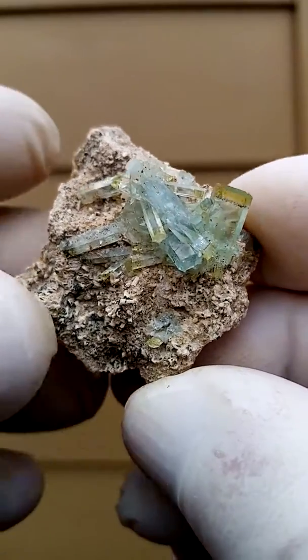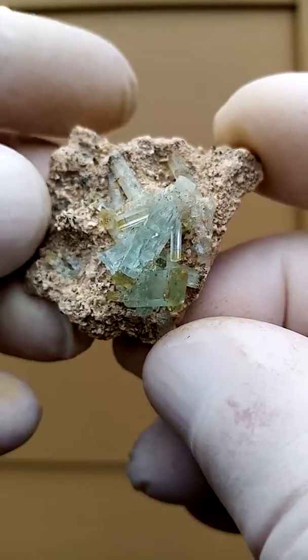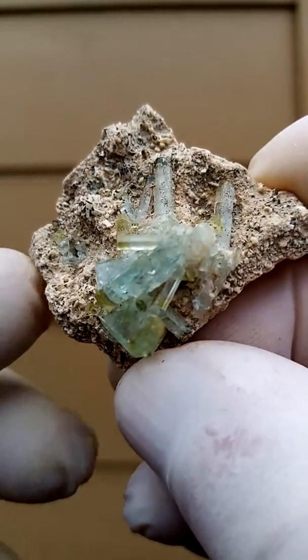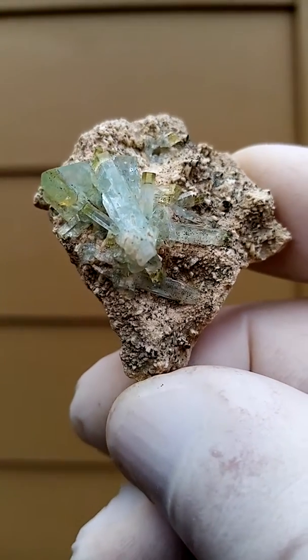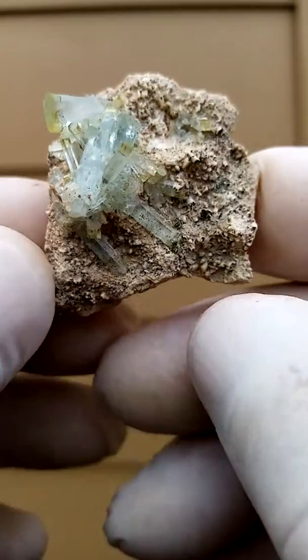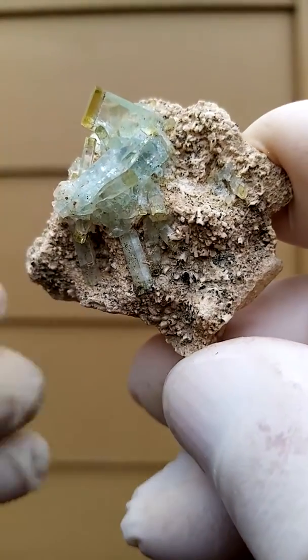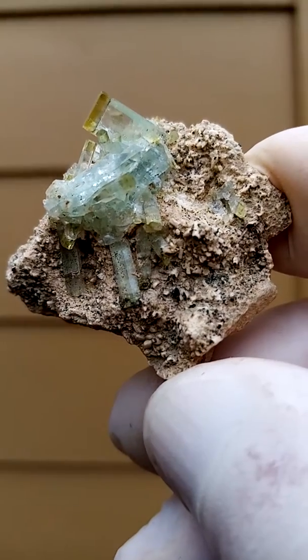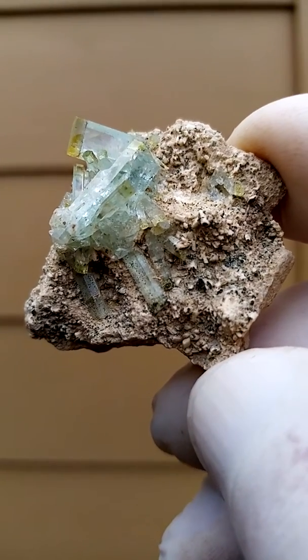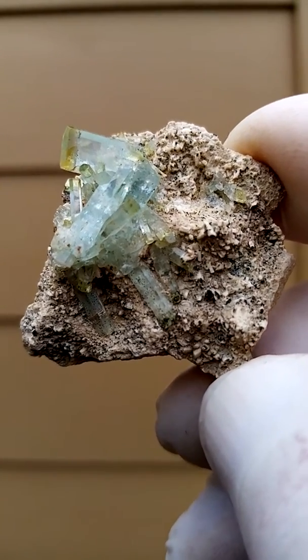Really nice piece — you have these gem crystals sitting on this rather haggard beige matrix, creating a nice contrast. And of course with the green or yellow caps on top. This is all from the Ronga Mountain in the Karibib area of Namibia.